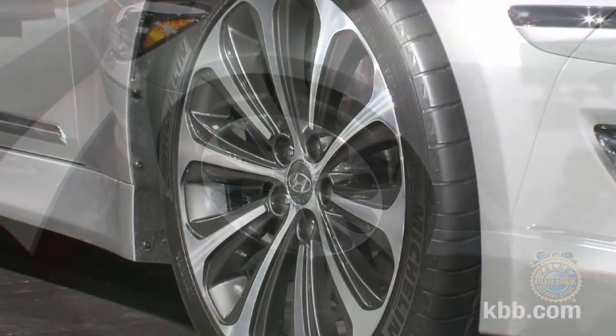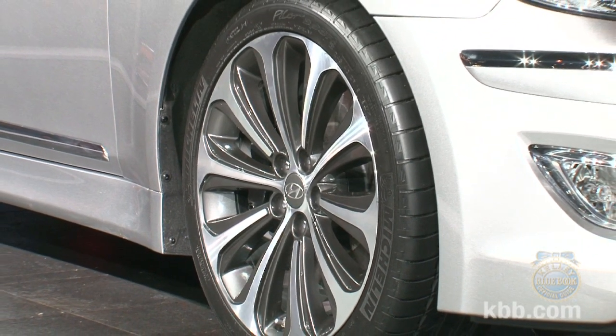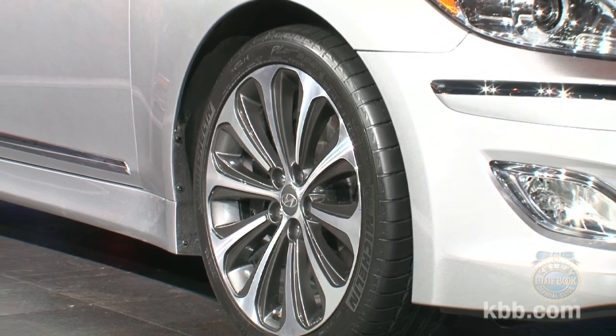On this particular example, the R-Spec comes with unique 19-inch wheels, and this vehicle has the optional summer tires — Michelin Pilot Sport PS2 summer tires.